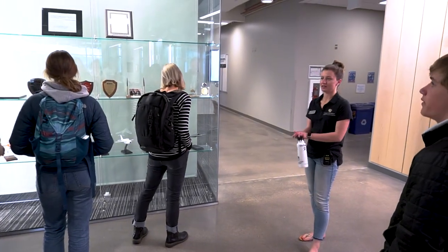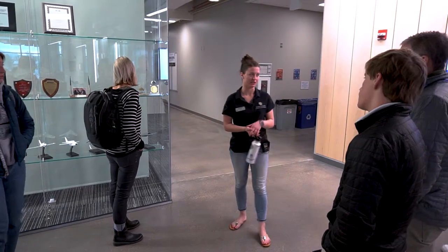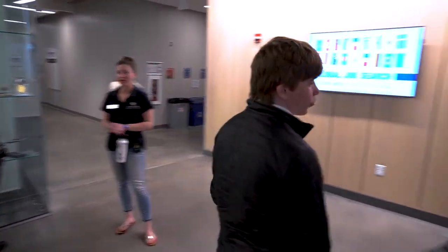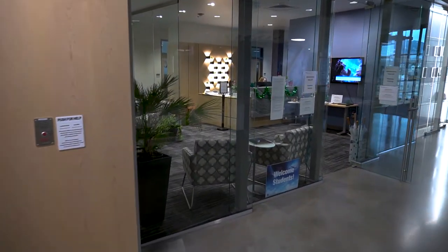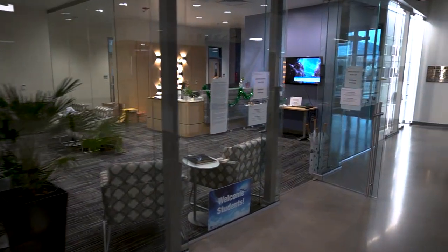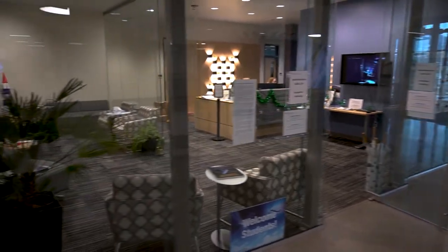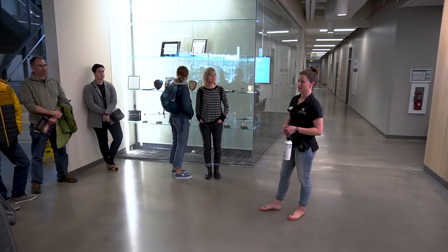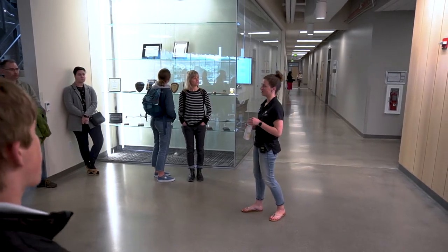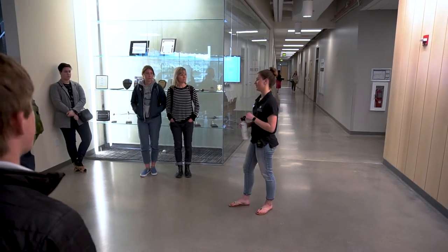Welcome to the second floor. It's dedicated to two things: first is our administrative suite, where all of our current graduate and undergraduate advisors sit. Rather than having to go up to main campus to meet with your advisor, they have their hours here. The second thing the second floor is dedicated to is the Autonomous Systems Research Focus Group. We'll actually go see one of their fabrication labs right now.